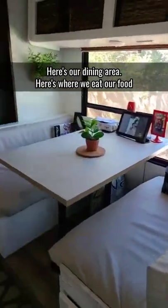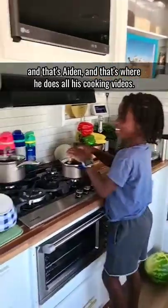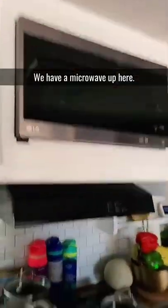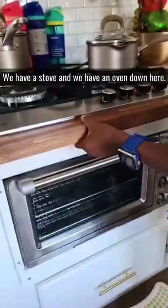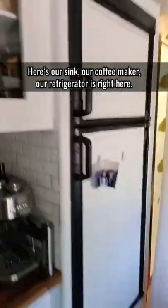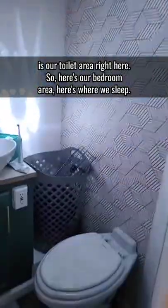Here's our dining area, here's where we eat. That's Aiden — that's where he does all his cooking videos. We have a microwave up here, a stove, and an oven down here. Here's our sink, our coffee maker, and our refrigerator. Here's where we take our showers, and right across here is a toilet area.